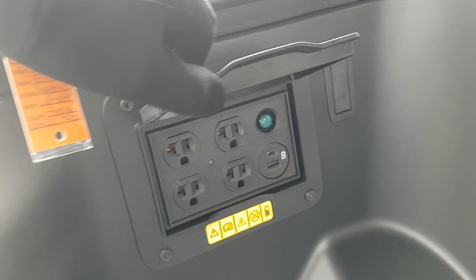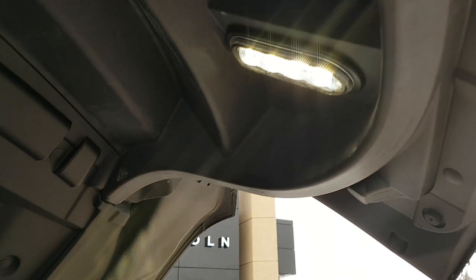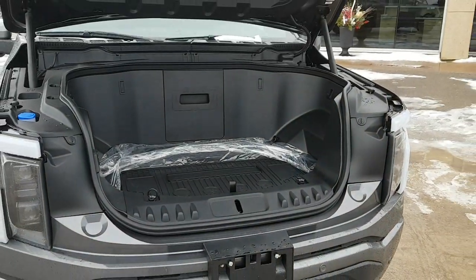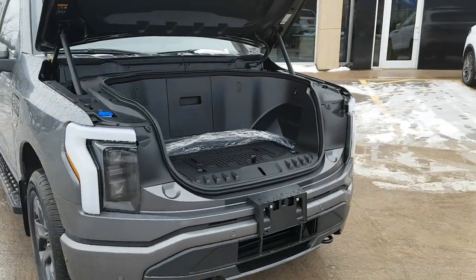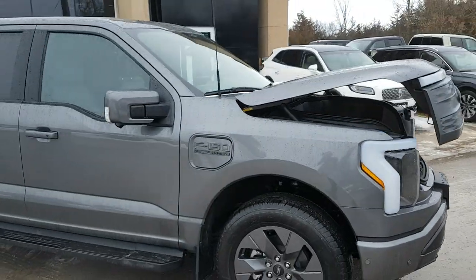You also get Pro Power up here — 2.4 kilowatts of Pro Power, four 120V outlets, and USB-A and USB-C, which is really nice. You also get lighting inside and the nice Ford logo, so if you ever want to work at night you'll be able to see everything inside the frunk. It's a really unique feature of this truck.